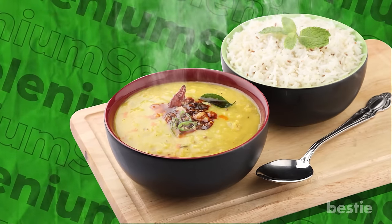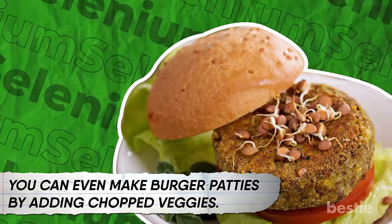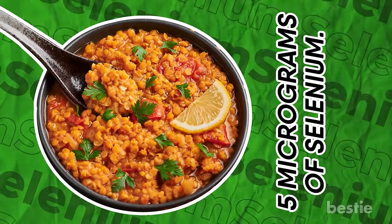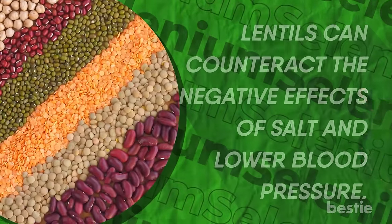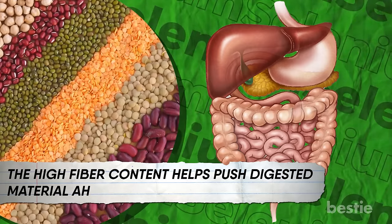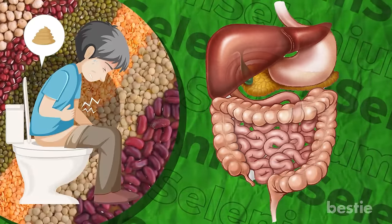Number ten: lentils. A bowl of perfectly cooked lentils pairs well with brown rice in winter. You can even make burger patties by adding chopped veggies. A bowl of cooked lentils provides 5 micrograms of selenium. Lentils can counteract the negative effects of salt and lower blood pressure, fight diabetes and colon cancer. The high fiber content helps push digested material through your digestive tract, which is especially beneficial for people with constipation.